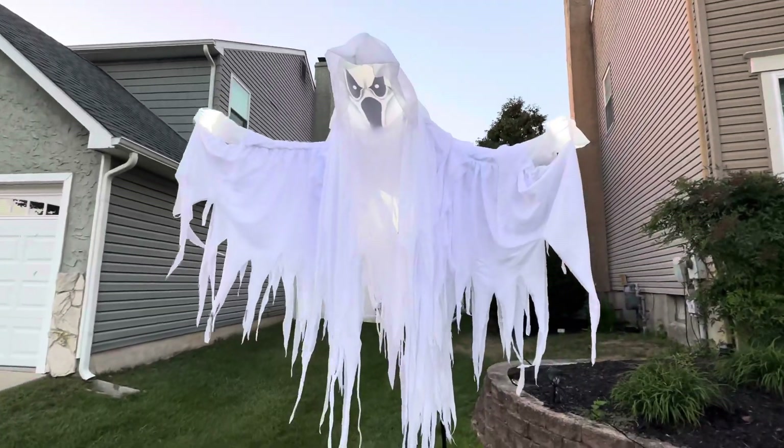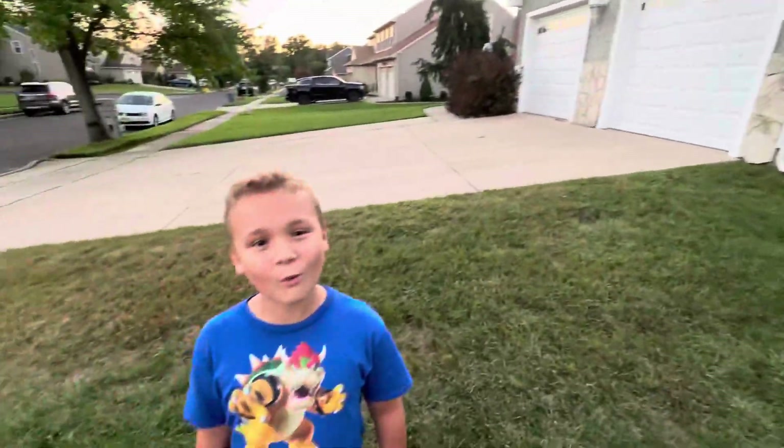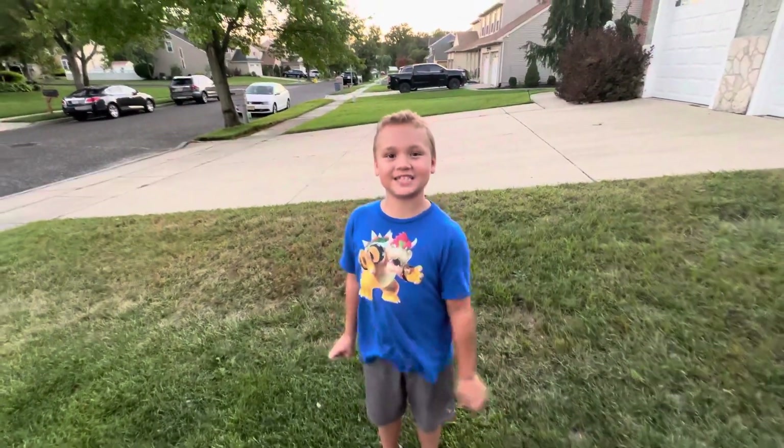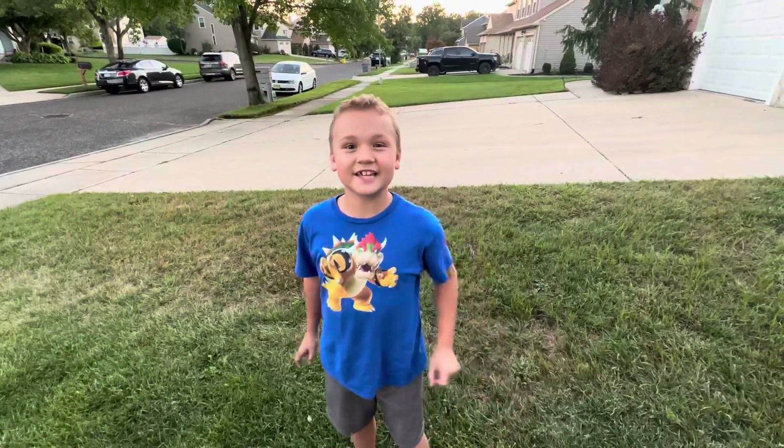That's very funny. Stay tuned for our walkthrough — we're gonna have some of these things up, and he'll be there and the hovering witch will be over there. Like and subscribe!